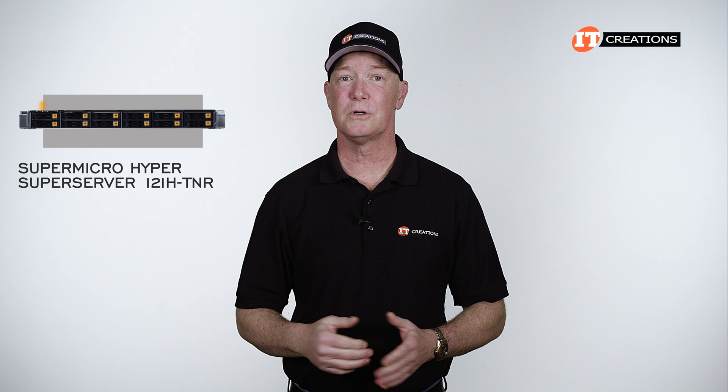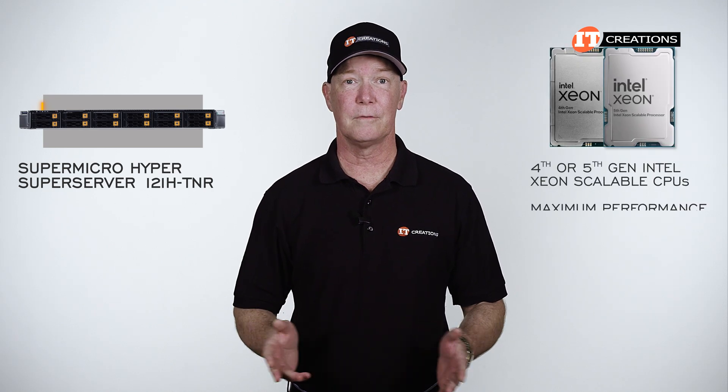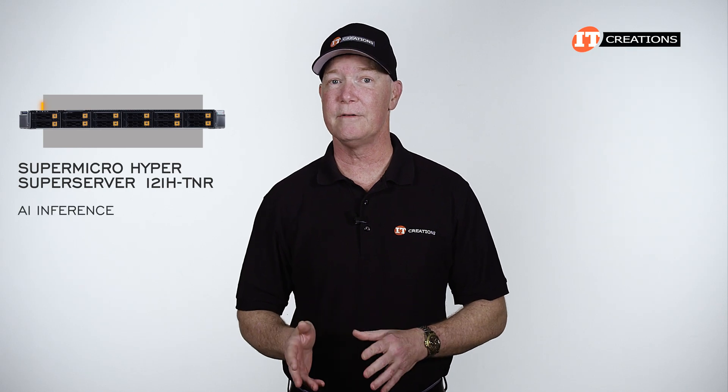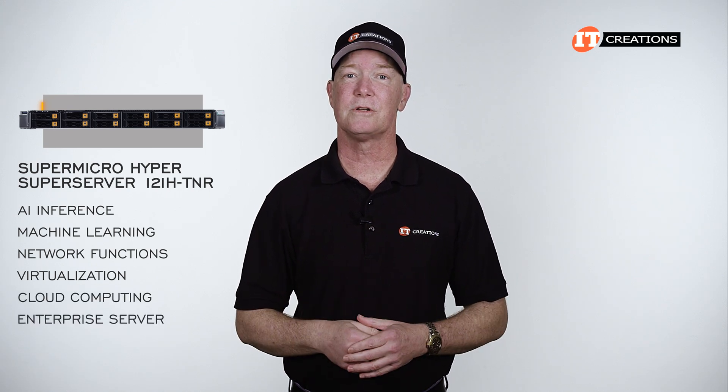Supermicro's Hyper Super Server line supports 4th and 5th generation CPUs for maximum performance and a high degree of flexibility. They're optimized for AI inference, machine learning, network functions, and virtualization, plus cloud computing and use as an enterprise server.